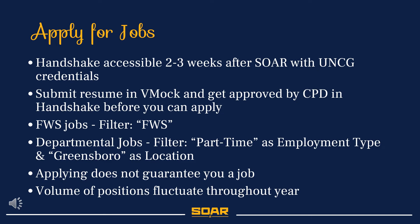When applying for jobs in Handshake, here are a few things to keep in mind. If you do not currently have access to Handshake, you should gain access about two to three weeks after completing SOAR if you are registered for classes. You will need to have a resume and possibly a cover letter submitted to VMock and Handshake before you can apply to jobs. If you are looking for a specific type of job, you can use the filter on Handshake. For example, for federal work-study jobs, you would filter FWS to find those positions. If you are not looking for federal work-study jobs, you can use the filter to search through the on- and off-campus positions to find jobs with the specifications that you are looking for.